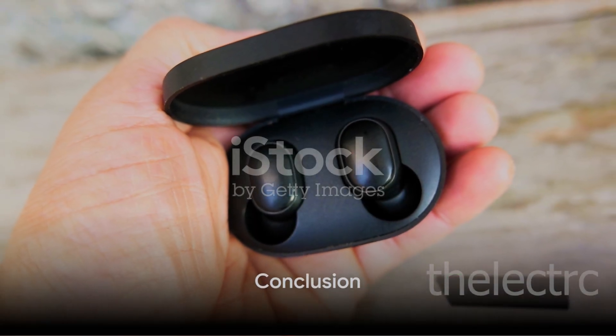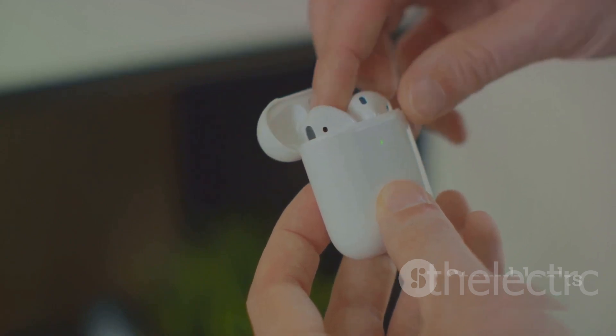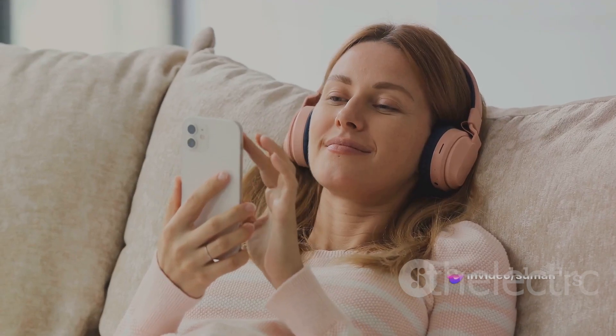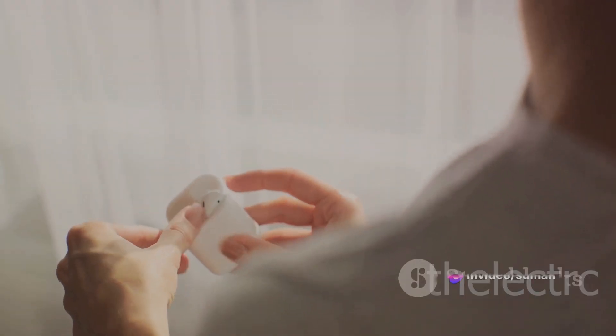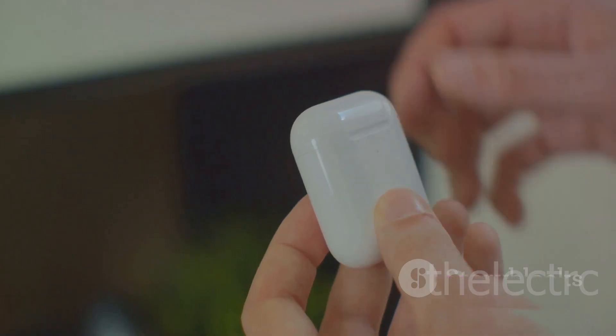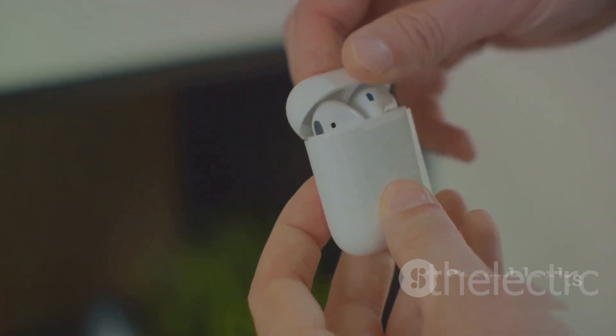So, what are you waiting for? Experience the future of sound with the Samsung Galaxy Buds Pro. Listen to music like you've never heard before. Immerse yourself in the world of sound that you control. It's time to step up your audio game. The Samsung Galaxy Buds Pro are waiting for you.